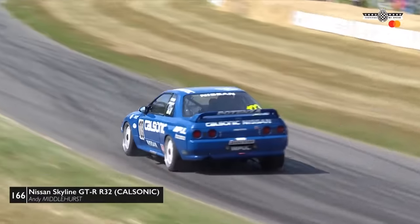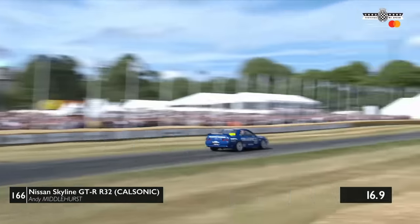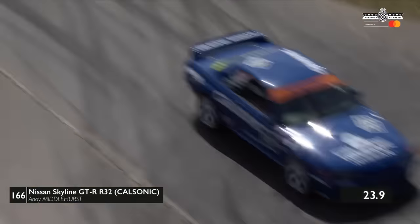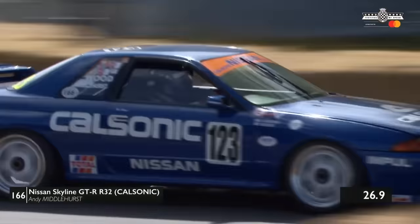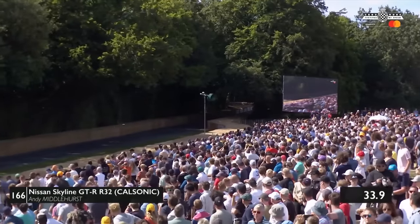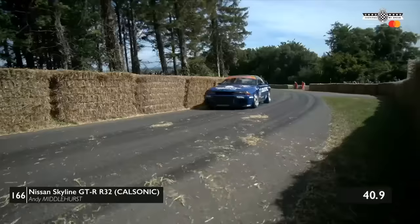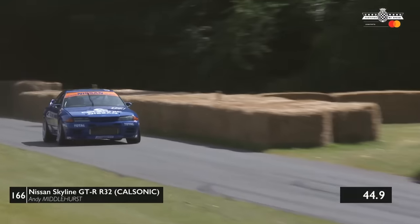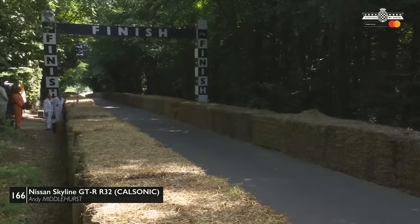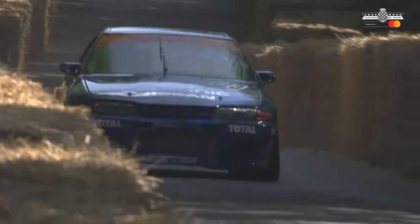Andy Middlehurst in the Nissan Skyline — back to the kind of car that was a great winner in the late 80s and early 90s. An iconic racing machine, and Andy is a very rapid driver. The drifters loved these cars and took them out of the marketplace — there are hardly any Skylines around now. Five seconds over the first 100 metres. As he comes over the line: 51.32, fourth place for Andy — a good effort, but plenty more quick cars still to come.